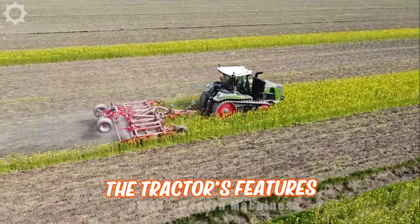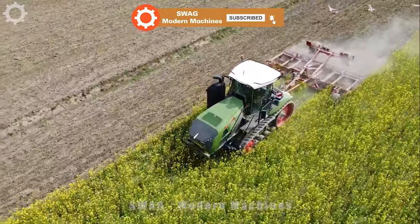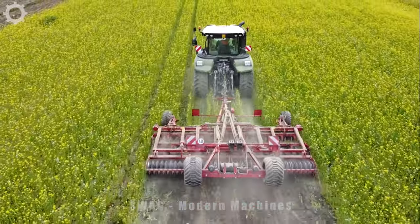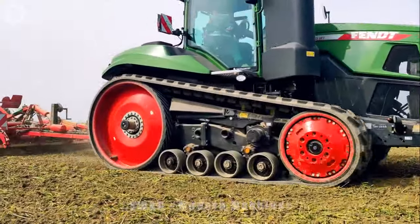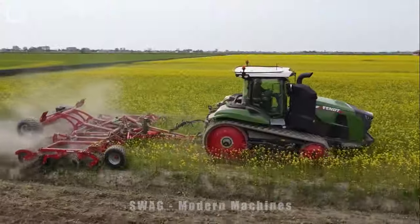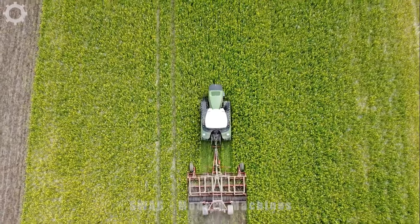The tractor's features are absolutely respectable. Starting at 673 horsepower, giving this nearly 19-ton machine the maximum grip possible. The engine is a 673-horsepower Stage 5 MAN 6 conventional turbo diesel engine, capable of reaching speeds of 40 km per hour. It went into production in 2021.